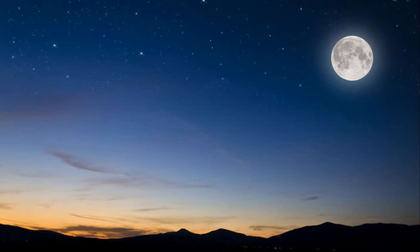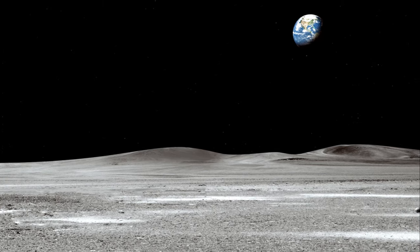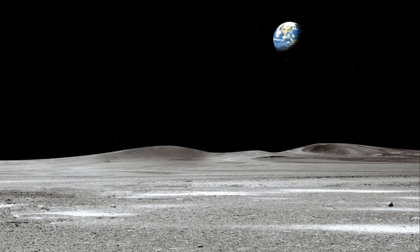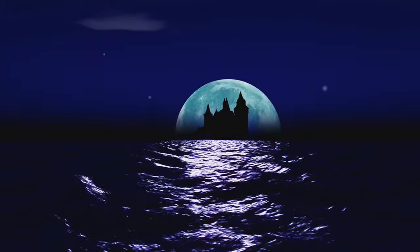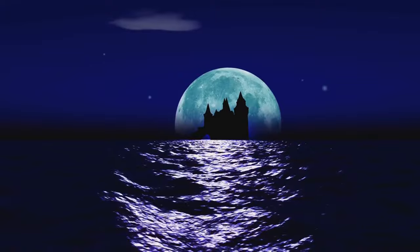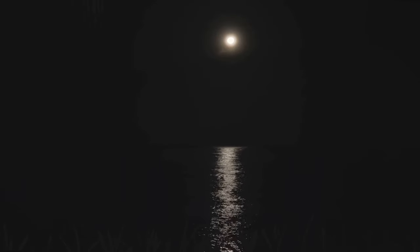Our Earth is not a perfect sphere — it's an oblate spheroid, slightly wider at the equator due to its rotation. This rotation causes a gravitational bulge, or tide, to form. Picture Earth as a spinning top: as it spins, the centrifugal force pushes material towards the equator, creating a bulge. Now, the Moon's gravity pulls on everything on Earth, but it pulls harder on the side closer to it, causing the Earth's oceans to bulge out towards the Moon. This creates what we call a tidal bulge.